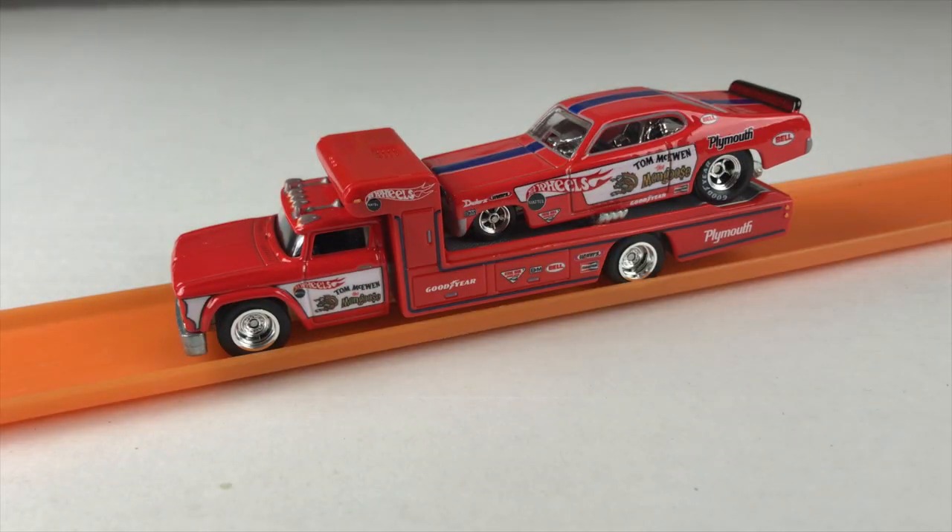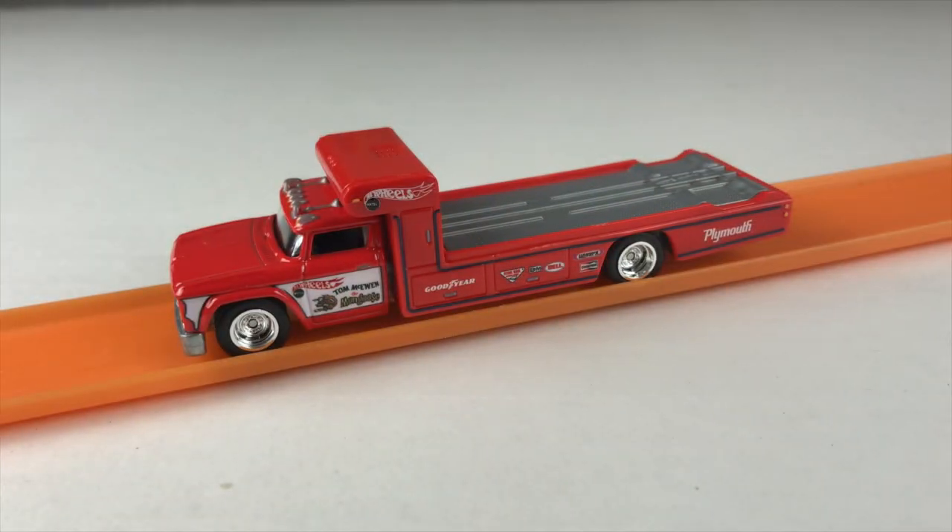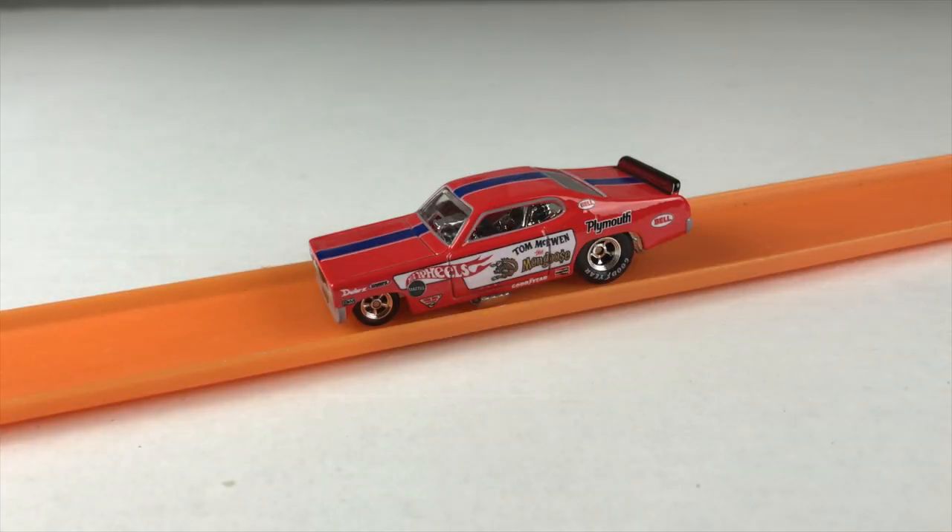Fresh out of the package we have the Plymouth Duster Funny Car and the RetroRig. The detail on this set is fantastic. This particular series has real riders and it's metal on metal. Just have a look at the tampos — they are amazing. Quite impressed.